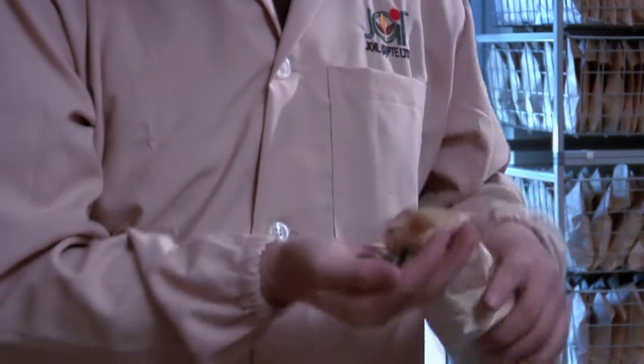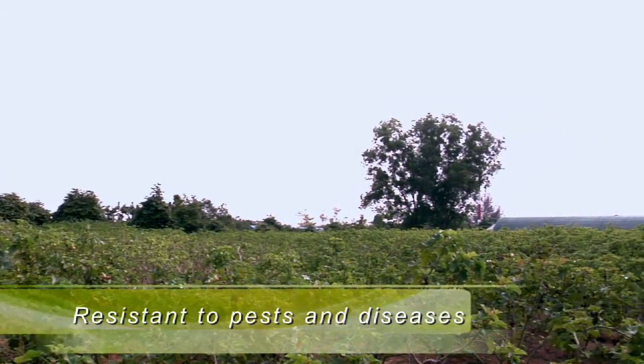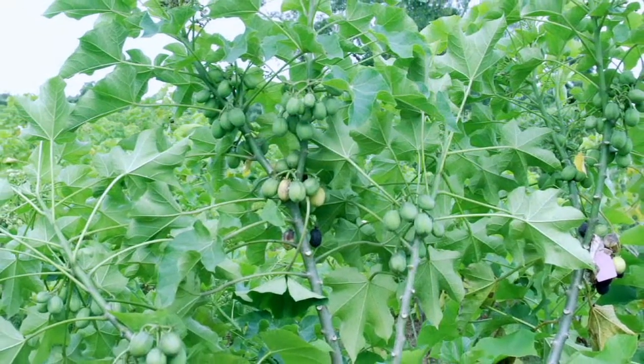As a source of biofuel, the jatropha curcas plant ticks plenty of boxes. It has a high yield potential for non-edible oil — three to four times as much fuel per hectare as soybean, and eight to ten times that of maize. The plant is resistant to drought and pests, is able to grow on marginal land, and does not need to compete with food crops for fertile land resources.